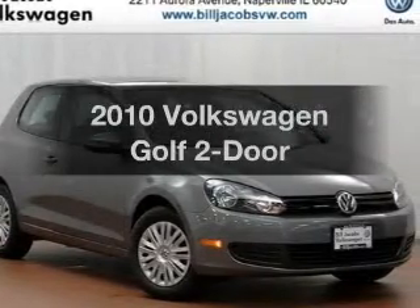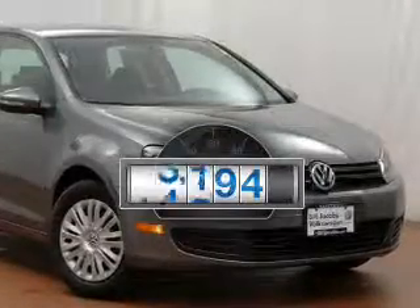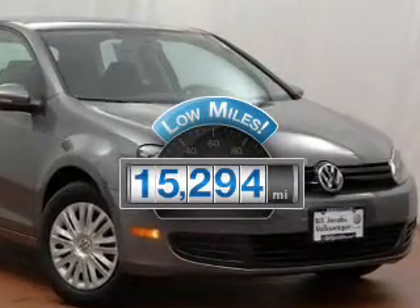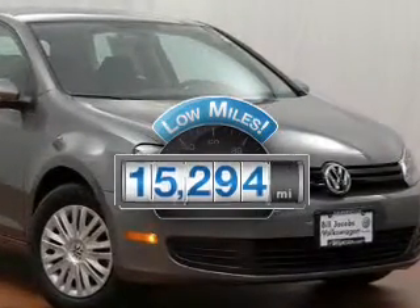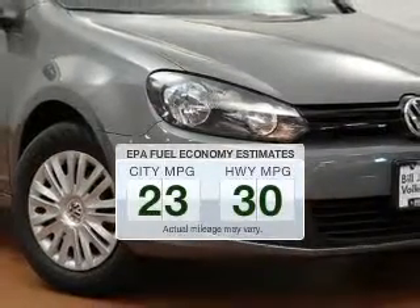Presenting the 2010 Volkswagen Golf. This is the set of wheels you've been looking for. Low mileage is an important factor in your purchase, and this vehicle delivers a low odometer reading. In the city or on the highway, you'll spend less time at the pump with this fuel-efficient vehicle.